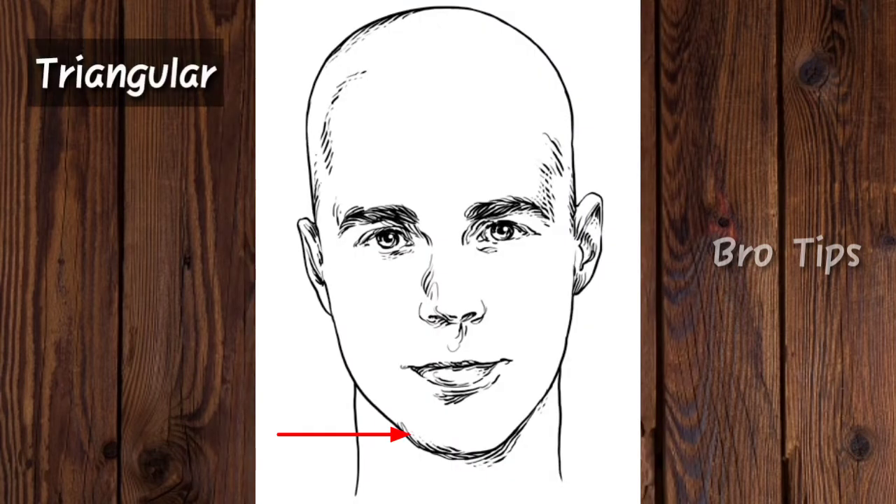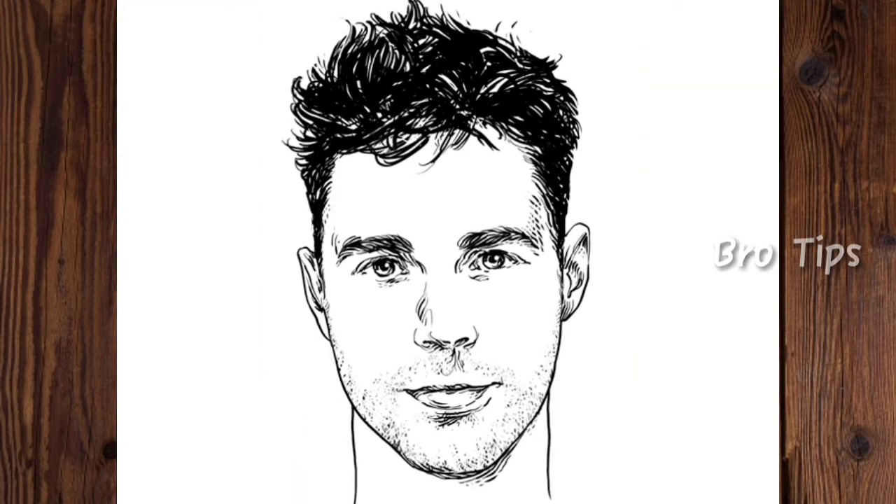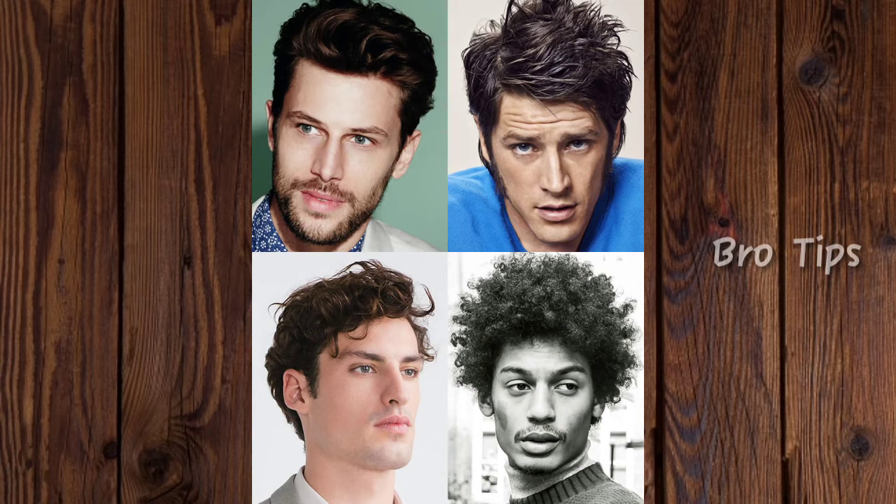If your jawline measures greater than the cheekbones, and your cheekbones greater than the forehead, then your face shape is triangular. For triangular face shapes, the forehead is narrower than the jaw, so it's better to have more volume on the forehead. The best way to add volume on the forehead is to go with a quiff, a fringe, or a pompadour haircut, as it will work to emphasize the fullness of your hair. Remember to use a thicker product to enhance your hair volume.